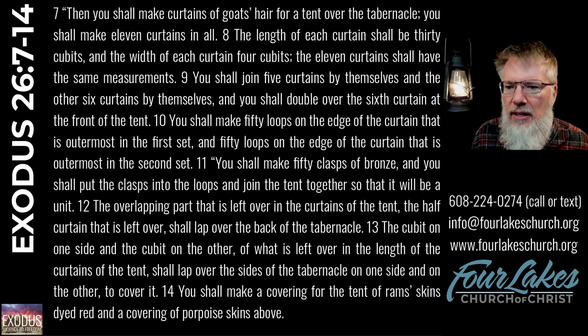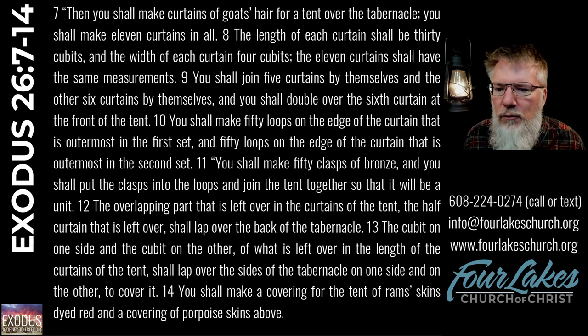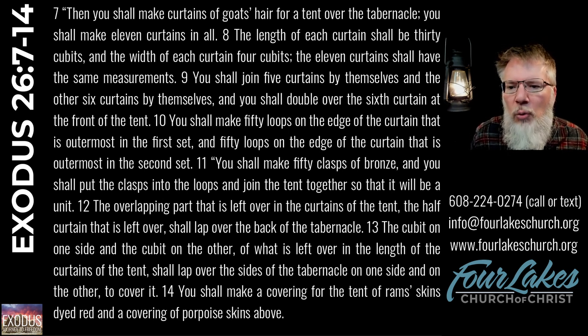Then you shall make curtains of goat's hair for a tent over the tabernacle. You shall make eleven curtains in all. The length of each curtain shall be thirty cubits, and the width of each curtain four cubits. The eleven curtains shall have the same measurements. You shall join five curtains by themselves, and the other six curtains by themselves, and you shall double over the sixth curtain at the front of the tent. You shall make fifty loops on the edge of the outermost curtain in the first set, and fifty loops on the edge of the outermost curtain in the second set. You shall make fifty clasps of bronze, put the clasps into the loops, and join the tent together so that it will be a unit. The overlapping part that is left over — the half curtain that is left over — shall lap over the back of the tabernacle. The cubit on one side and the cubit on the other of what is left over shall lap over the sides of the tabernacle to cover it. You shall make a covering for the tent of ram skins dyed red, and a covering of porpoise skins above.